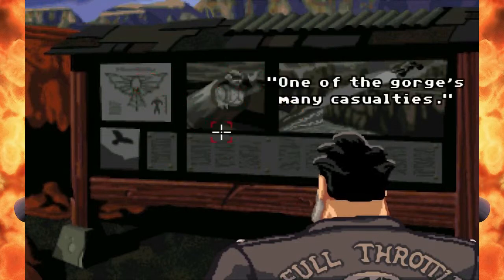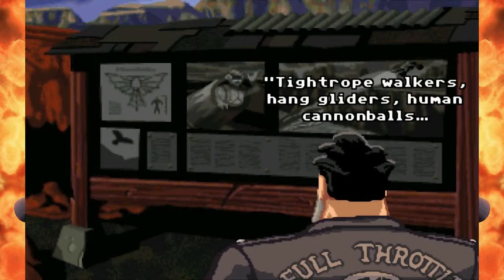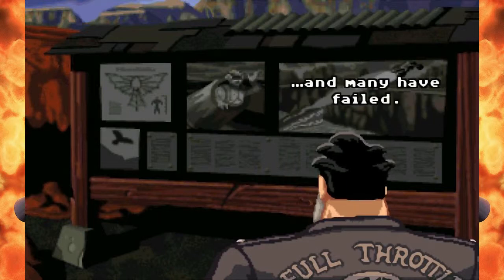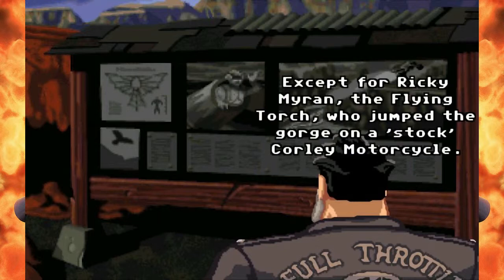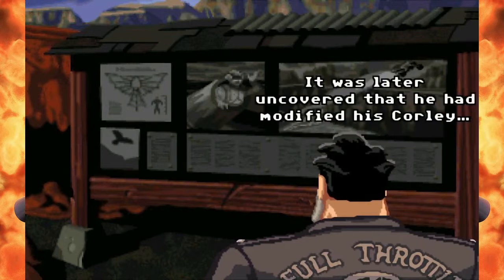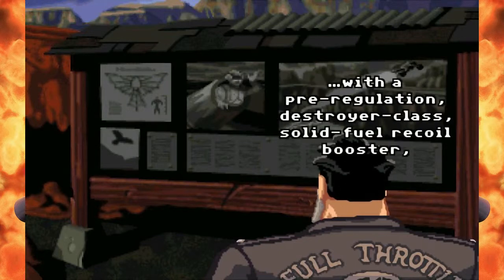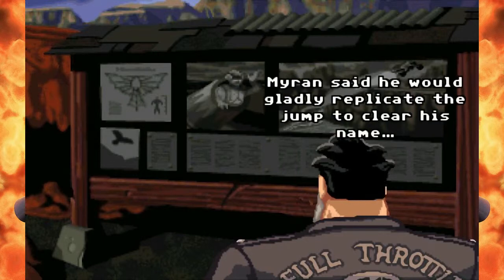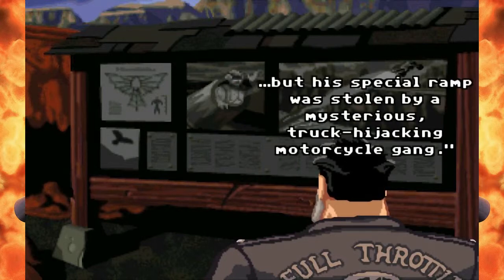One of the many casualties: tightrope walkers, hang gliders, human cannonballs — many have tried to cross the mighty Puyahoga Gorge and many have failed. Except for Ricky Myron, the Flying Torch, who jumped the gorge on a stock Corley motorcycle. It was later uncovered that he had modified his Corley with a pre-regulation destroyer-class solid fuel recoil booster and an automotive hover lift. Myron said he would replicate the jump to clear his name, but his special ramp was stolen by a mysterious truck hijacking motorcycle gang.